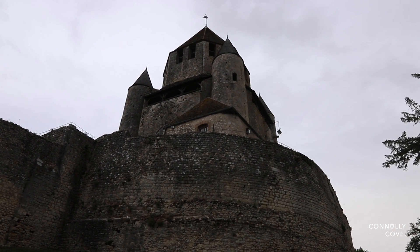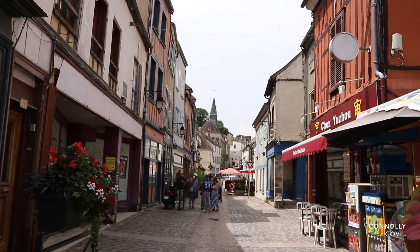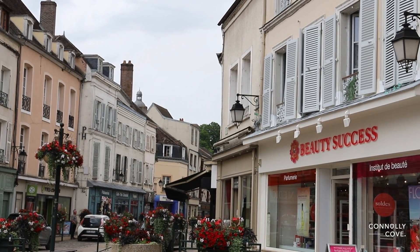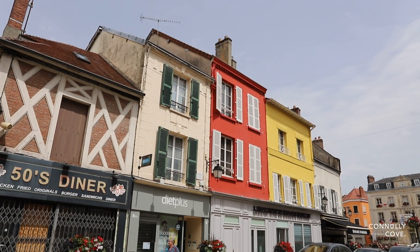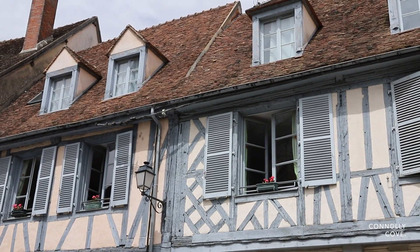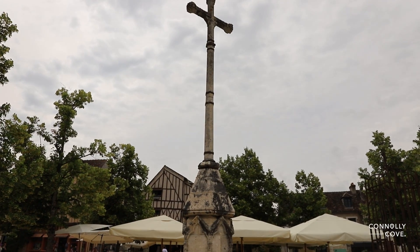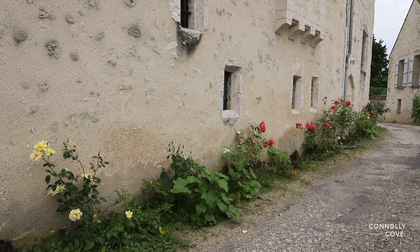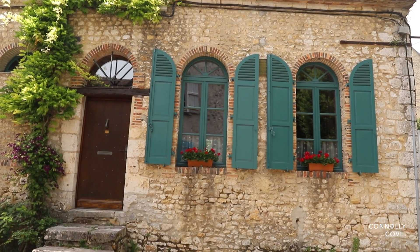After experiencing the heights of the Caesar Tower, take some time to stroll around the area and marvel at the medieval architecture. Provence, a UNESCO World Heritage site, boasts well-preserved buildings that are a delight to explore. Wandering through the narrow, cobbled streets, one can imagine life in the Middle Ages. The half-timbered houses, ancient stone walls, and charming squares all tell stories of a bygone era. Each corner of Provence has its own unique charm, making a leisurely walk through the town feel like stepping into a living history book.